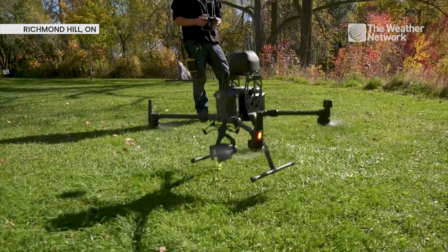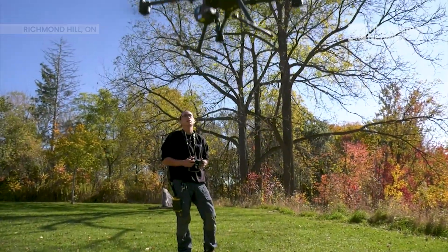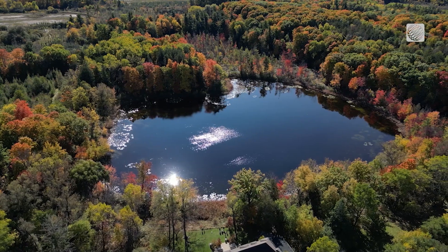Taking off. Drones can be a useful tool to get that perfect scenic shot, but they are also used to help conservation efforts.